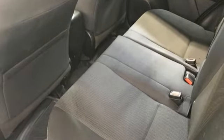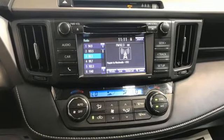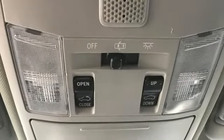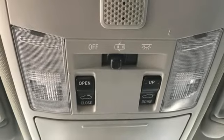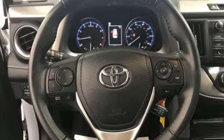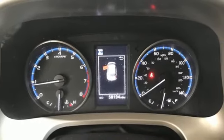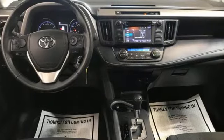Inline 4-cylinder engine, dual-zone climate control, integrated navigation system with voice activation, leather steering wheel, Entune Bluetooth wireless audio streaming, express open and close sliding and tilting sunroof, Bluetooth, and automatic transmission.